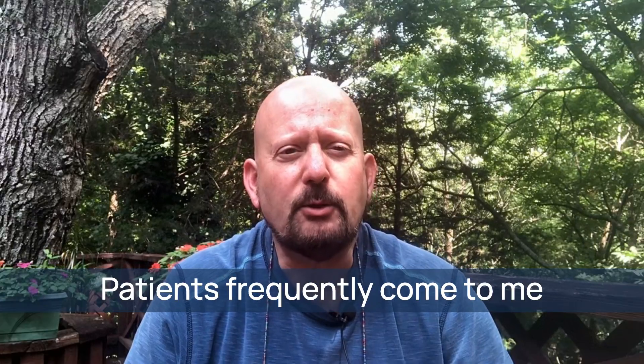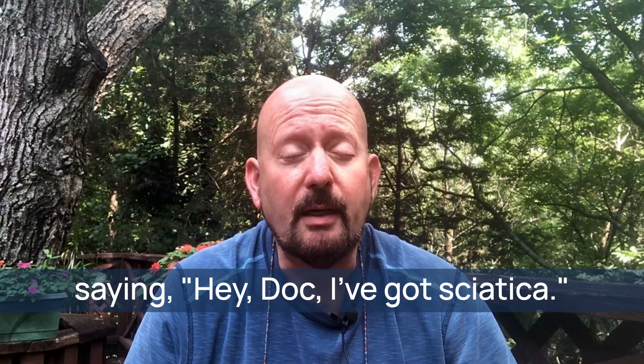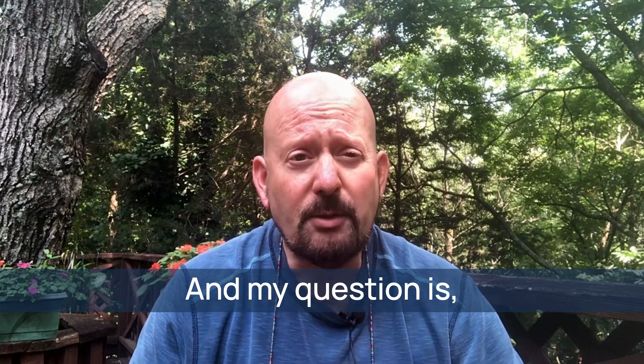Hey, Dr. Eric here. Patients frequently come to me saying, hey doc, I've got sciatica. My question is, how do you know?